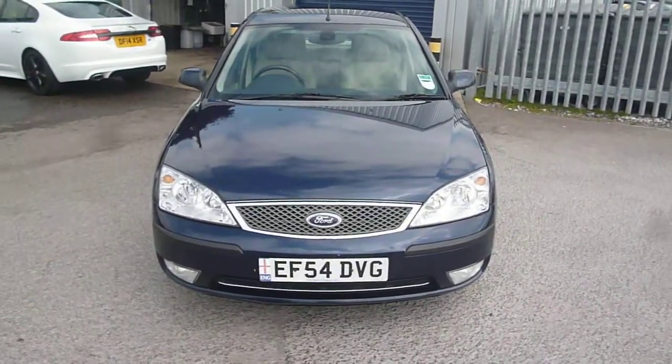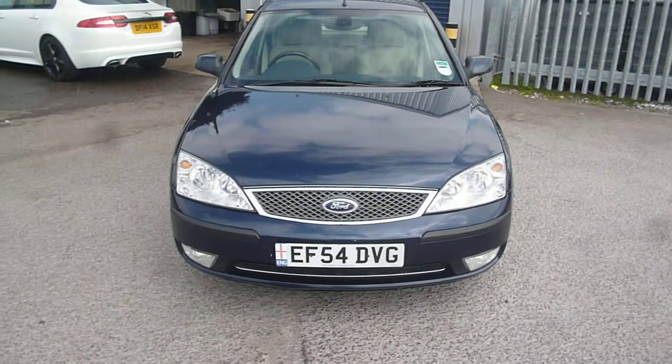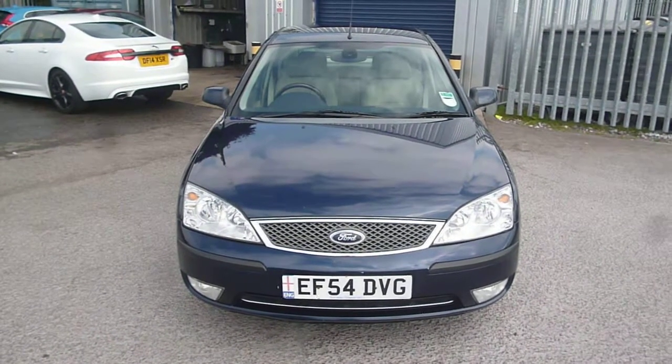Ford Mondeo Gear X, AF54 DVG. We look forward to receiving your bids on this vehicle. Thank you.